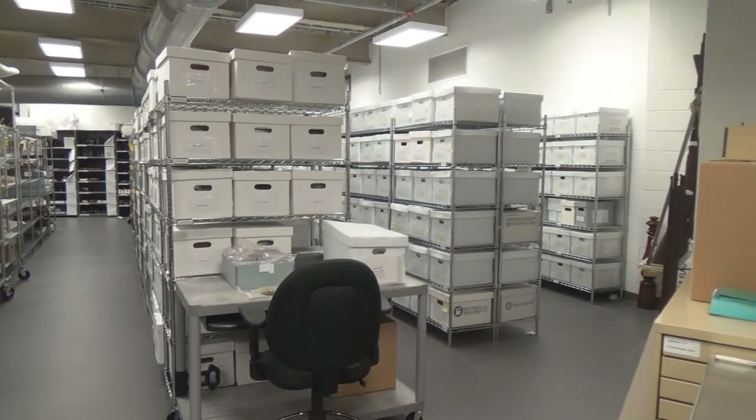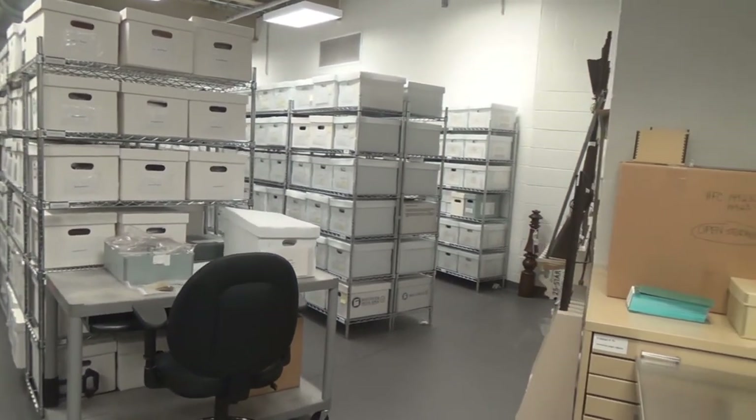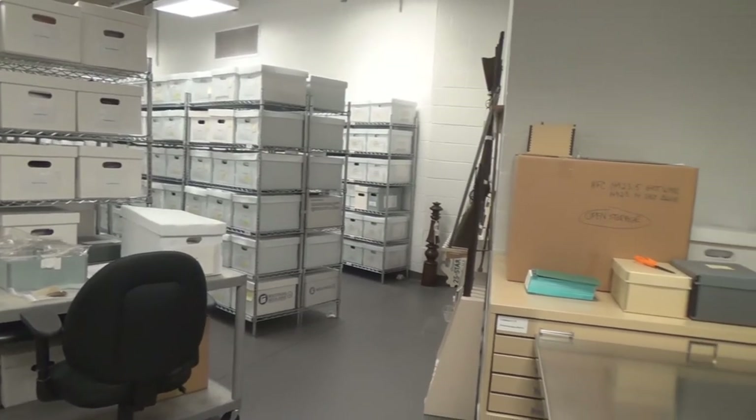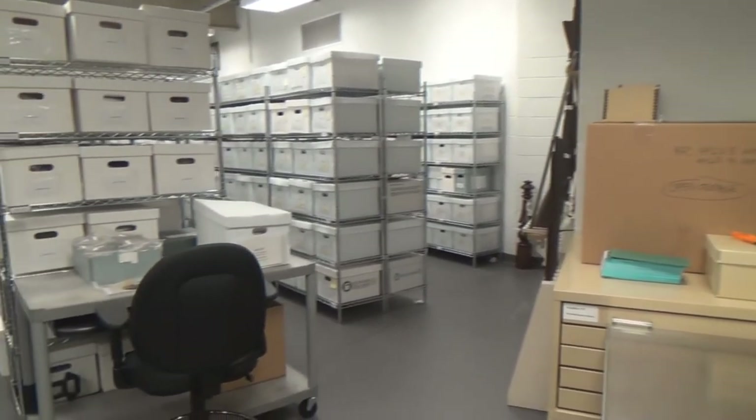A lot of them were collected by local individuals. They created their own family collections, and then eventually they found their way into what is referred to as the Rosensteel Collection.